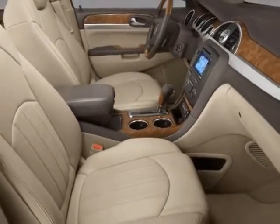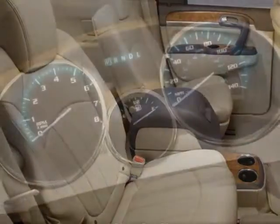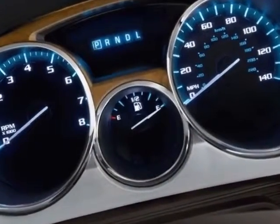Additional options for this vehicle include power driver seat, auxiliary audio input, sunroof, driver airbag and side curtain airbags.